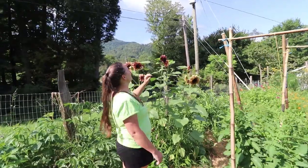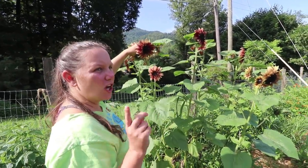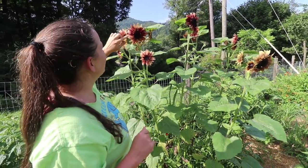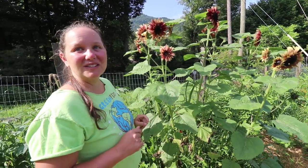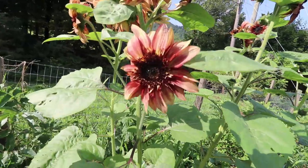These are a new variety — a viewer sent us these seeds from Johnny's Seeds to our P.O. box. They're called strawberry sunflowers. They're so pretty. I've never grown this kind before. Look how beautiful they are!